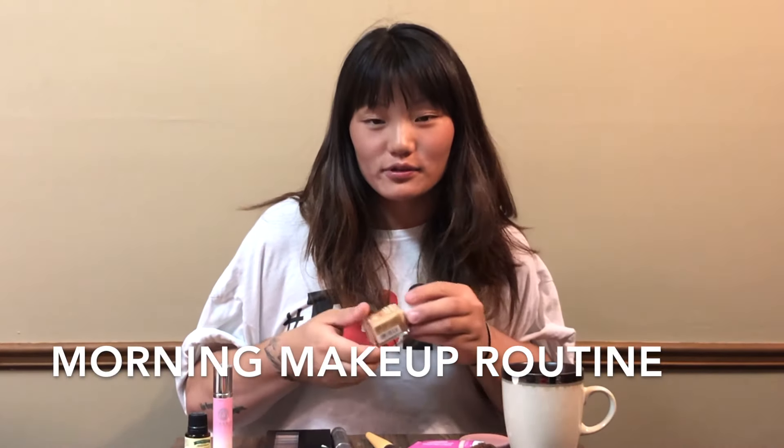Good morning guys, it's Kate. I'm here today to do a video showing you what my morning makeup routine is.